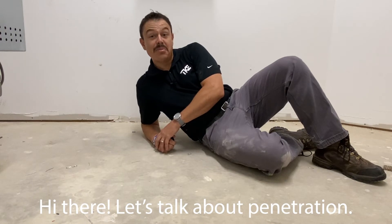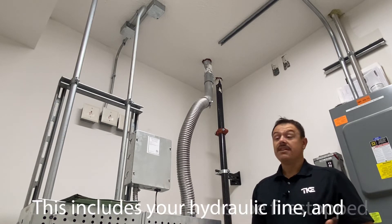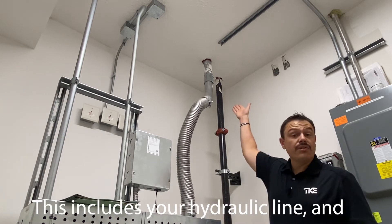Number nine: any item that penetrates into the machine room must be fire stopped. This includes your hydraulic line and your electrical line.